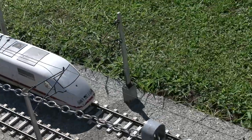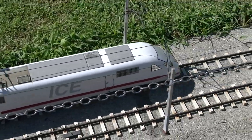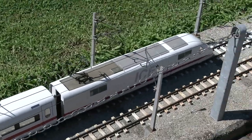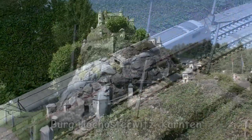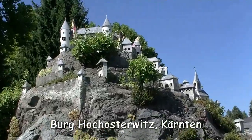In Wirklichkeit zehntausende Kilometer – in Minimundus ein Katzensprung von Barcelona nach Osaka zur dortigen Burg. Weiter geht's mit dem Zug der Linie Nummer 4. Und wohin? Na, wie wär's zum Beispiel mit der berühmten Burg Hoch Osterwitz in Kärnten?